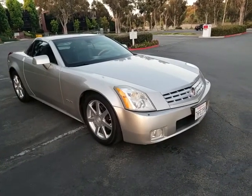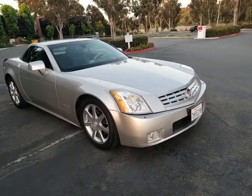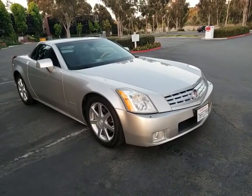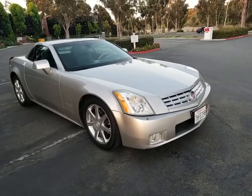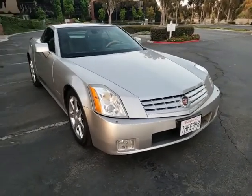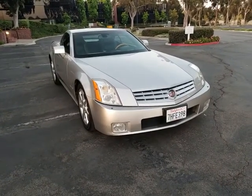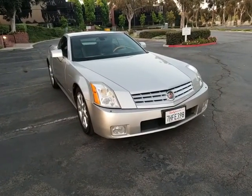I've had it looked at by a mechanic, inspected, and everything looks good on it. Nice driving vehicle. So I'm going to walk around and give you guys some feedback on the condition, what I see firsthand here, starting with the paint and body.